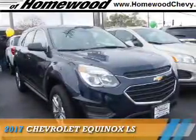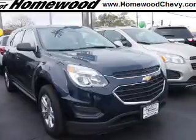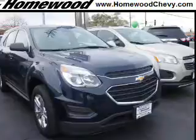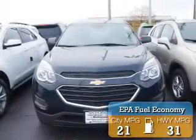Presenting the 2017 Chevrolet Equinox. It's powered by front-wheel drive, a 2.4-liter four-cylinder engine, and an automatic transmission. Great fuel efficiency saves you money by requiring fewer trips to the gas station.